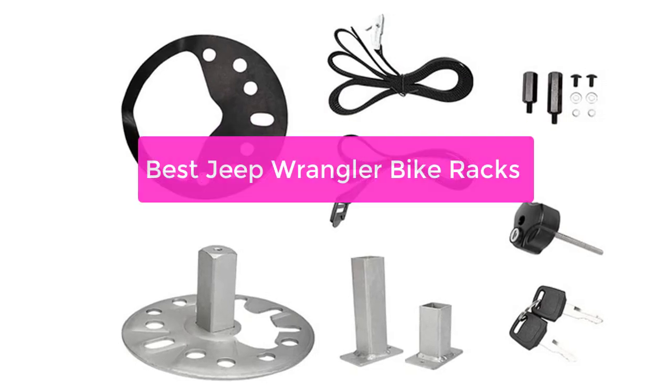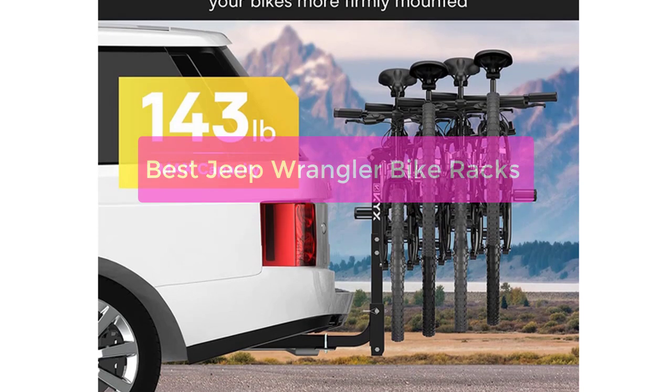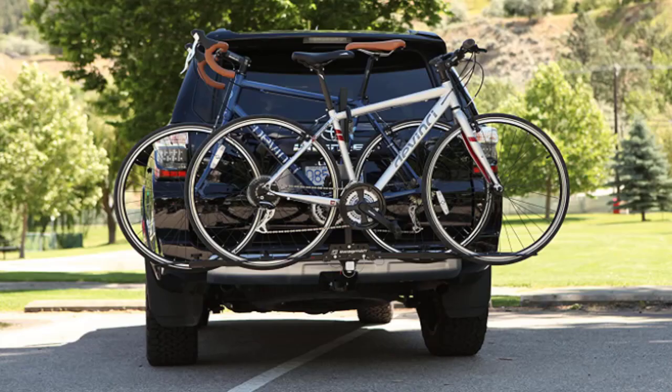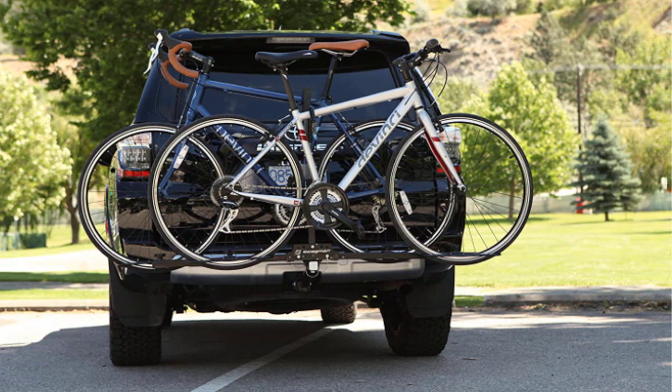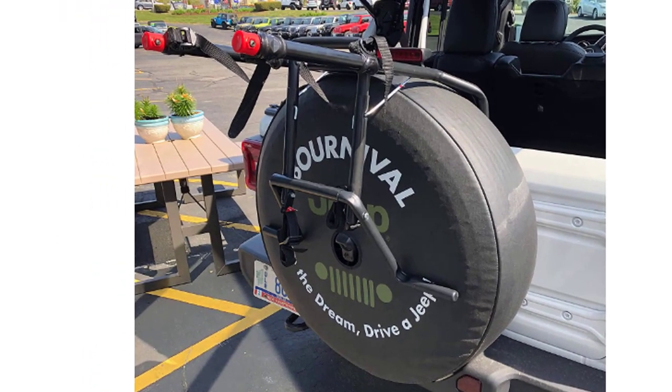Are you looking for the best Jeep Wrangler Bike Racks? You've come to the right place. We've gathered some of the best options on the market, so you can find the perfect one for your needs. Whether you're looking for a roof-mounted rack or a hitch-mounted rack, we have something for you. Let's get started with the list.